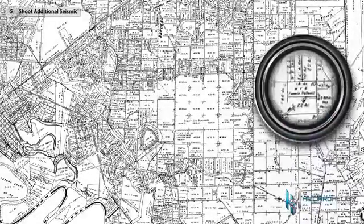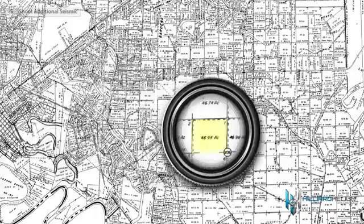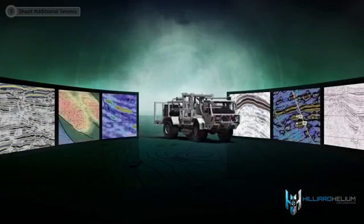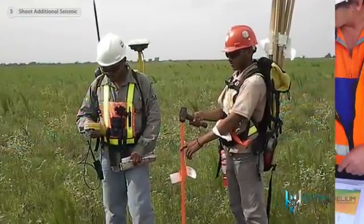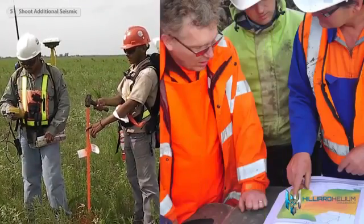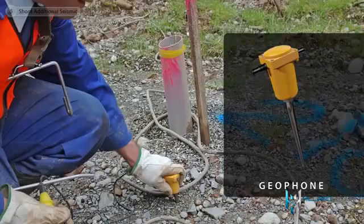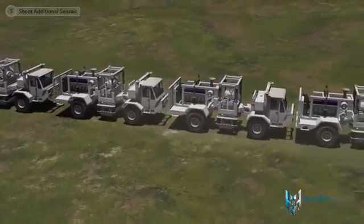Often companies require additional information as they try to determine optimal locations to drill new wells. A 3D seismic survey is one of the most valuable tools used to gain a better understanding of the rock formation below. A seismic shoot is conducted by a contractor whose crew places lines of receivers called geophones on the ground to record the sound waves generated by a vibrator truck.